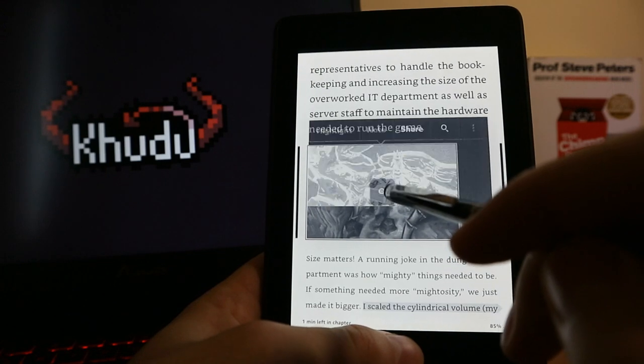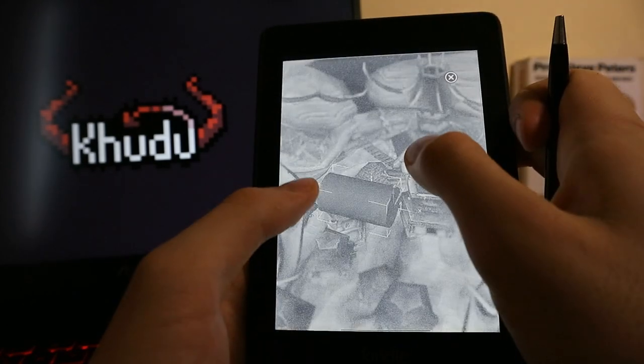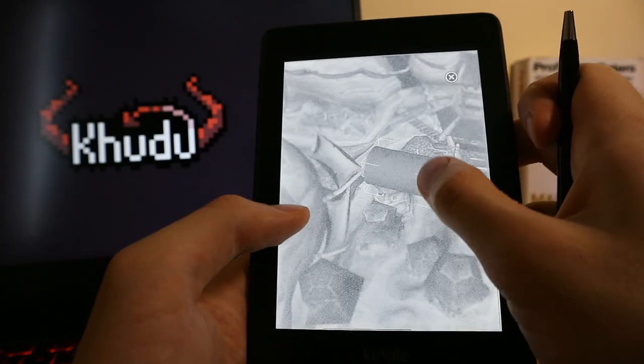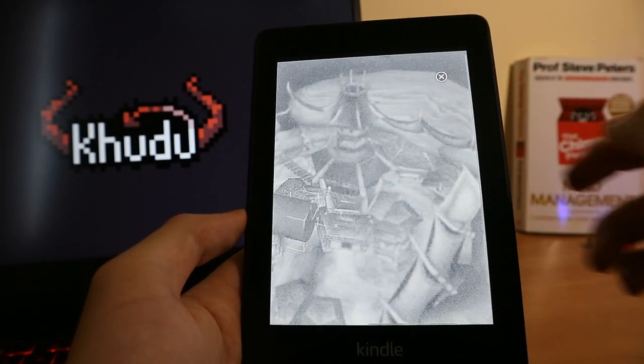What a wonderful screenshot! Too bad this device operates in black and white mode only — that is its major drawback, because objects on pictures are usually nearly indistinguishable.